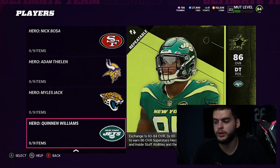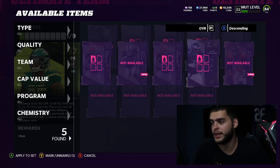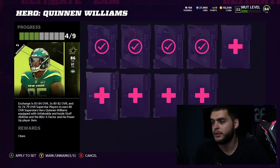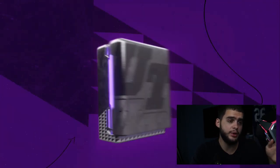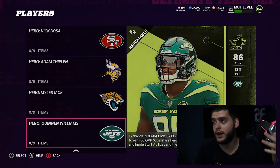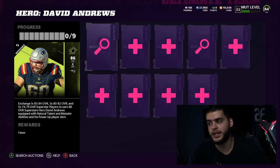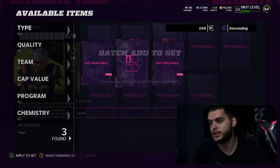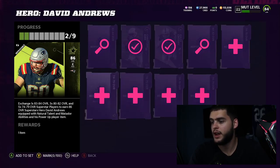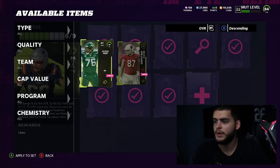Let's start with a Hero I like — Quinnen Williams. I'll put in an 83-to-84: Ben Jones is going in. Now toss the others in as well — all free from the solos. That's already one Hero done, meaning I'm one-third of the way done with the total set. I'm also going to open the extra packs I have sitting unopened from the solos. I've got some more 80-to-82s here, so I'll toss another set in — getting rid of Max Crosby and filling the slots. Tossing those in and doing the final one.